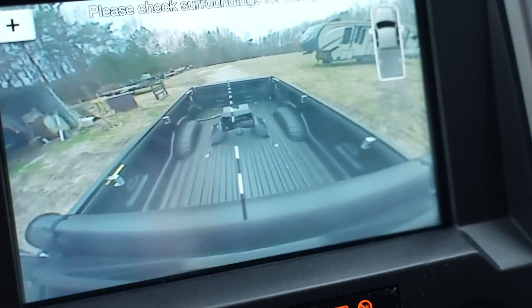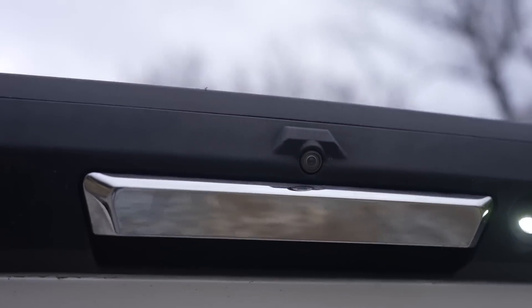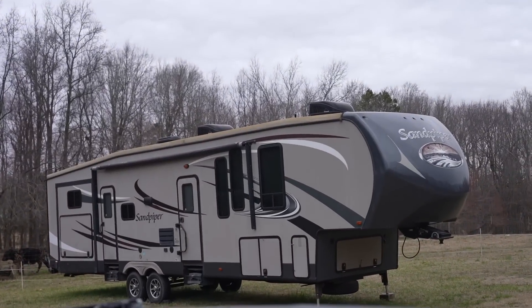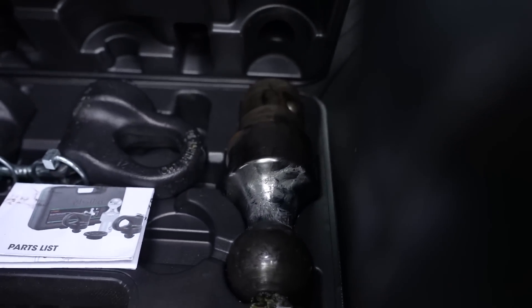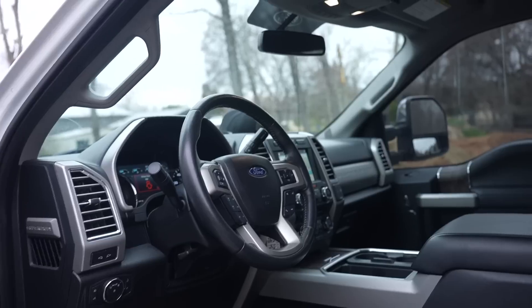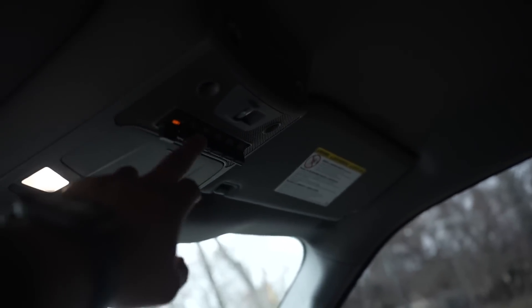This is one of my favorite things about these new trucks — hit that button and we have a fifth wheel hitch camera. You can see in the bed of your truck. Not only does it have the normal backup camera above the tailgate, but up top there's a camera in the third brake light looking down on your fifth wheel hitch, making hookups way easier. It also came with the current ball and puck system adapters right in the bed.